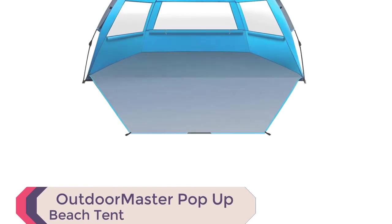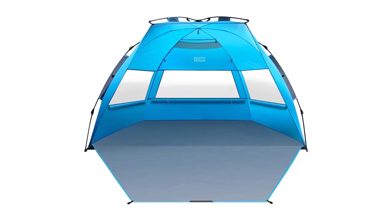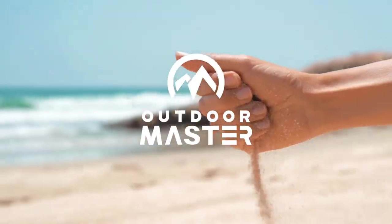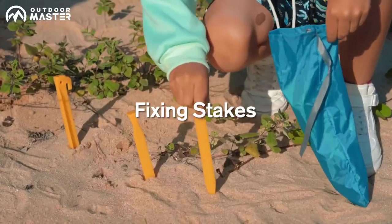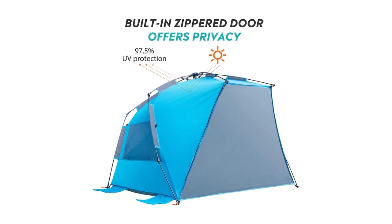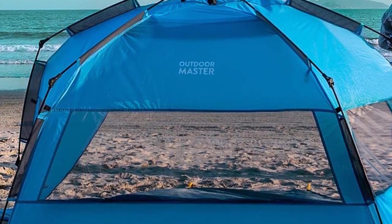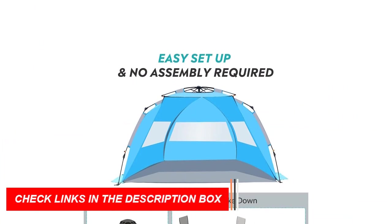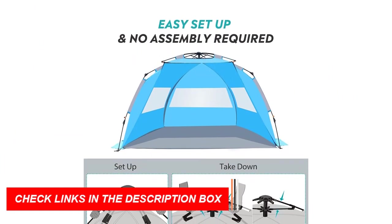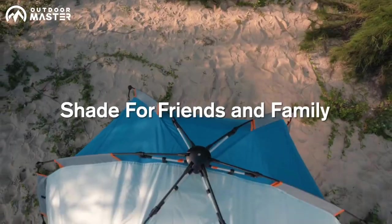Number 4: Outdoor Master Pop-Up Beach Tent. Experience ultimate convenience with the Outdoor Master Pop-Up Beach Tent. This easy-to-use beach tent pops up in seconds, eliminating assembly frustration. The spacious interior comfortably fits two adults and two kids, perfect for the whole family. With 3,000mm PU-coated breathable polyester fabric, it offers true sun protection, shielding you from harmful UV rays and wind. The versatile design includes a zippered door for privacy when changing, large mesh windows for ventilation, and overhead mesh pockets for valuables. It comes with built-in sandbags and stakes for secure fixture on all surfaces.